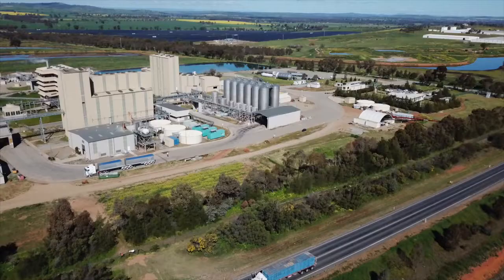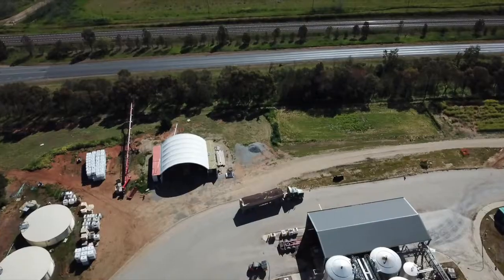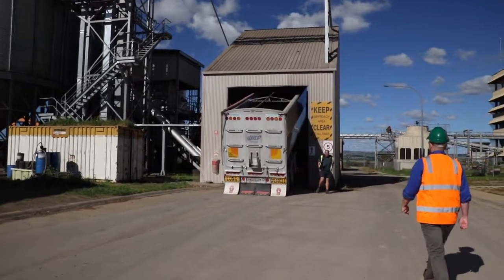Canola is harvested all day, all night virtually. It's loaded onto semis which are taken straight into Riverina Wells where it's stored fresh and processed within a short period.